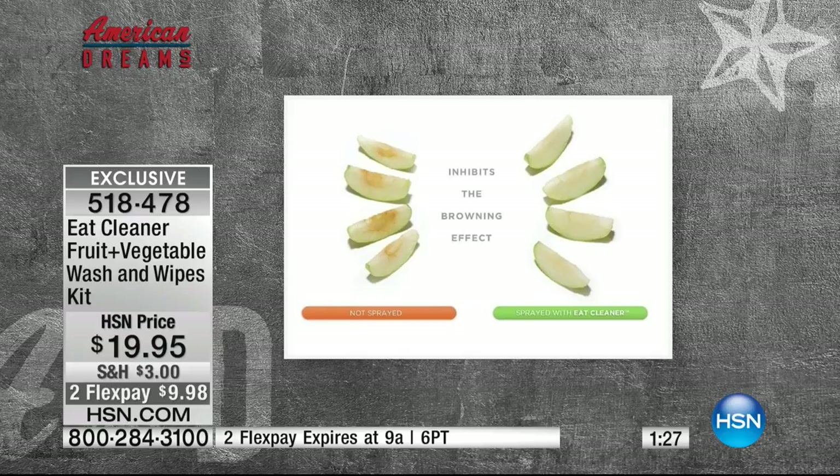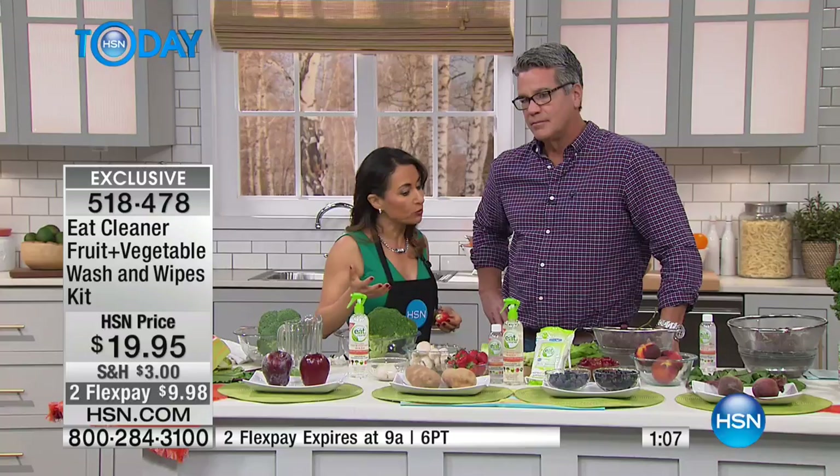What are we looking at here? This is called the browning effect. Because our product helps to extend shelf life, you could take an apple, cut it up for your kids — my kids will not eat a brown apple. You can slice them up and spray the inside of the apple with the Eat Cleaner as well, so it's going to help inhibit the oxidation and help them last longer.